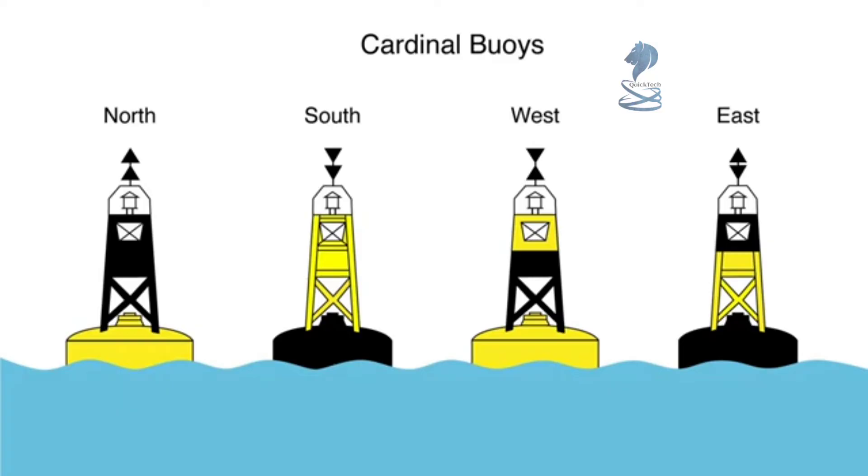Safe water is found to the south of a south cardinal buoy. The west cardinal buoy's top marks point to each other, creating an hourglass — so think of the west cardinal buoy having a small waist. Black is found in the center of the buoy, with yellow at the ends. Finally, the east cardinal buoy has cones that point away from each other, and black is found at the ends of the buoy, with yellow in the middle.